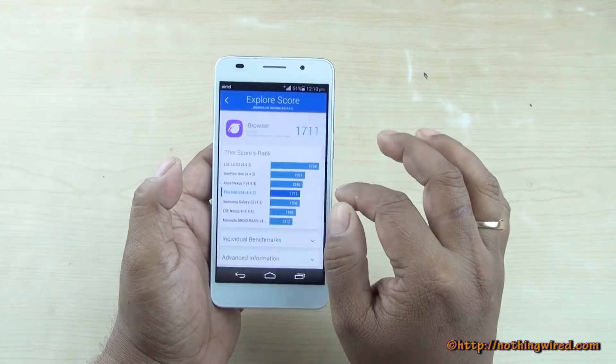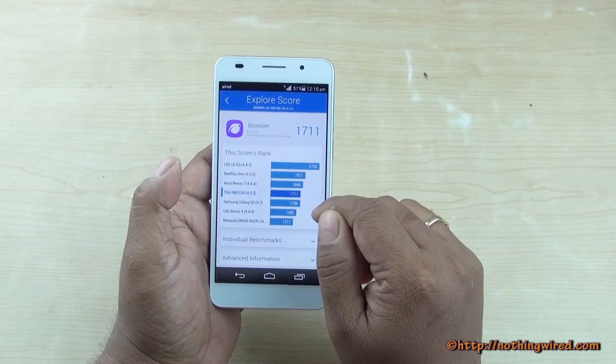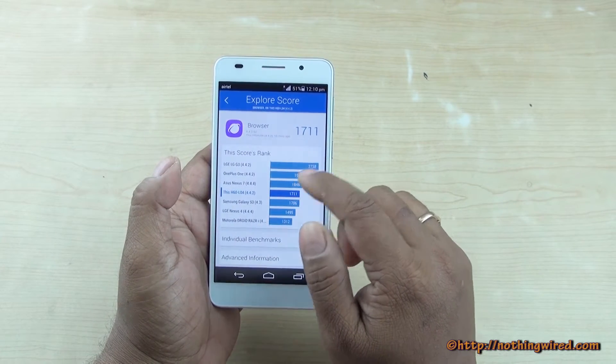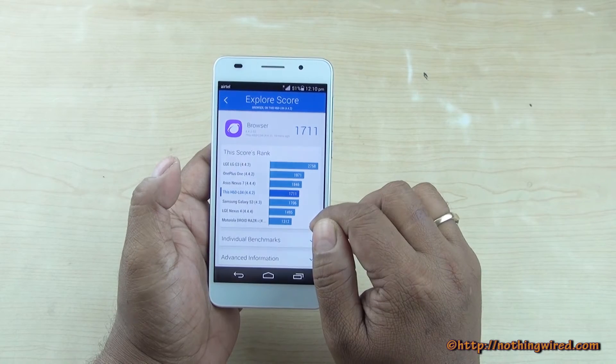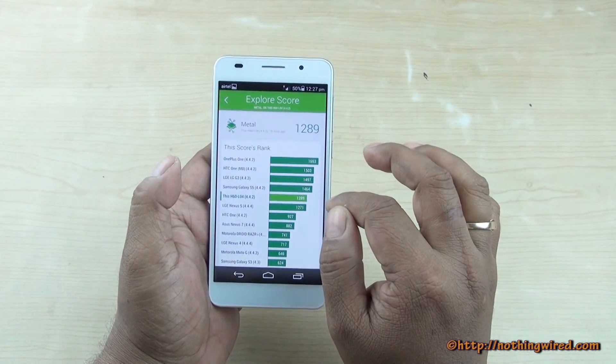And those are some of the previous generation flagships. Moving on to our Vellamo browser scores, the Honor 6 ranks fourth — after the G3 and One Plus One — but above the Nexus 4, S3, and some of the other Motorola devices as well.